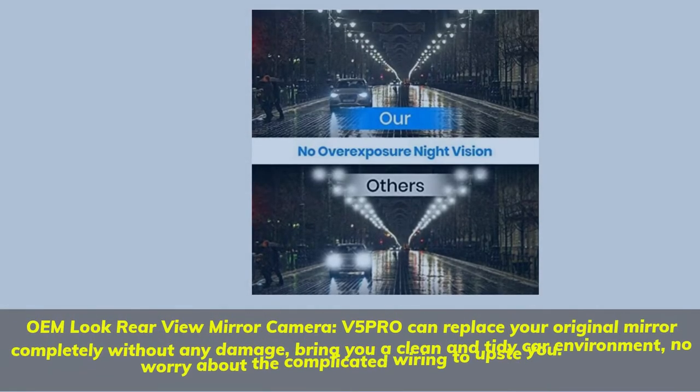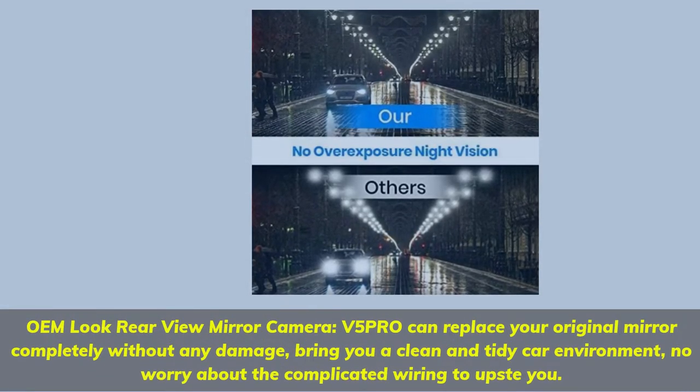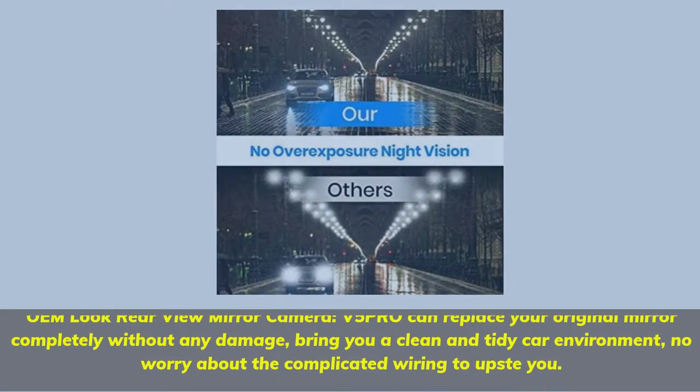OEM Look Rearview Mirror Camera. The V5 Pro can completely replace your original mirror without any damage, giving you a clean and tidy car environment with no worry about complicated wiring.